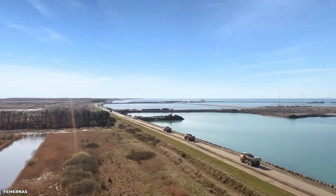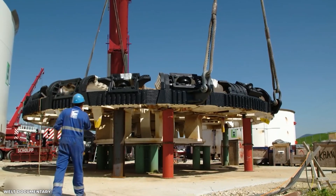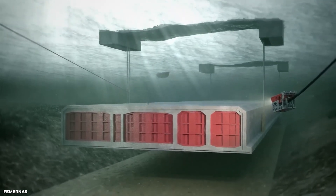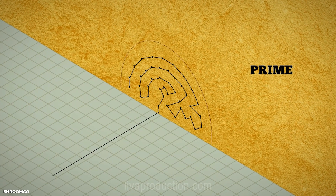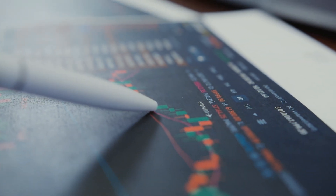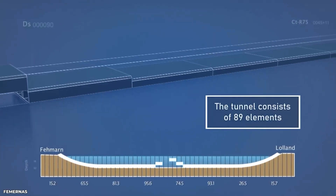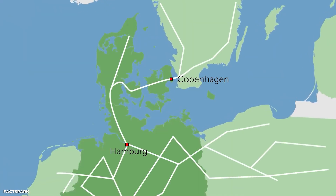As of 2023, the construction of the Fehmarn Belt Fixed Link is ongoing, with a project completion date of 2030. The tunnel excavation has been completed, and work on the underground facilities and connecting roads is underway. The project has received significant support from the EU as well as private investors, and is expected to have a positive impact on the economy and transportation links between Denmark and Germany. Despite the legal challenges faced, the construction remains on track and is expected to be a major milestone in European infrastructure development.